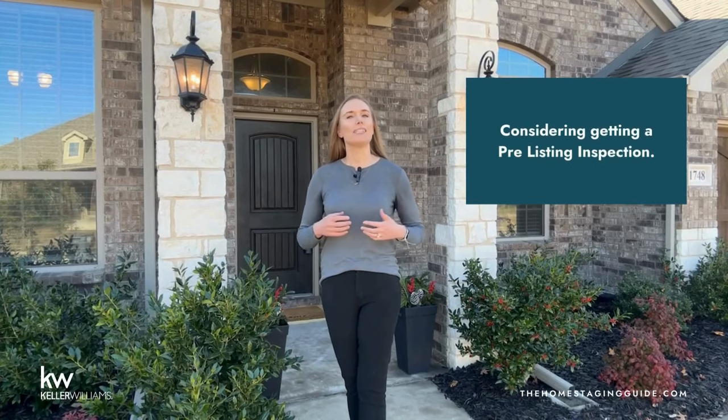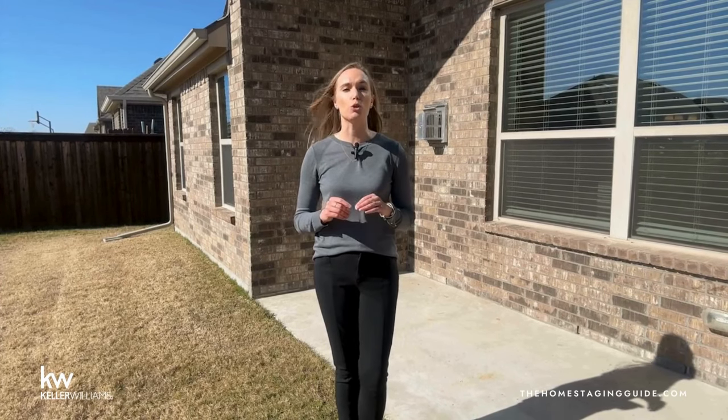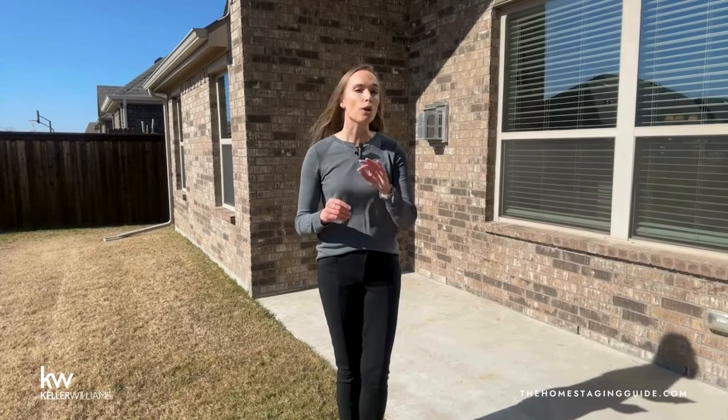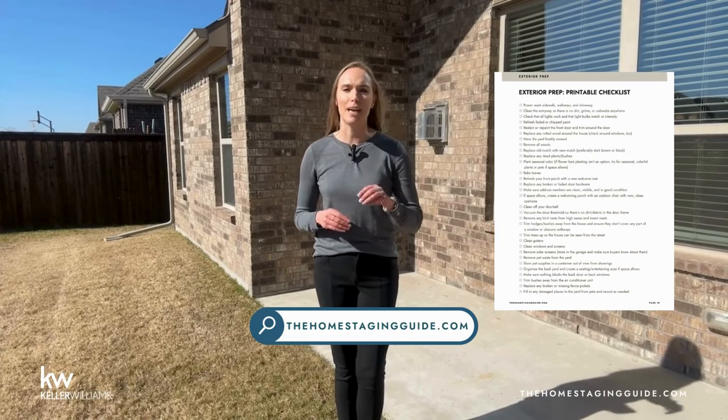Be sure to remember your backyard. Clean up your back porch or patio, and if you're able to add seating, go ahead and do it. Remove any evidence of pets and make sure to clean up any pet waste in the backyard before showings, since a serious buyer will often walk around the home and through the yard. For our printable checklist to help guide you through prepping the exterior, go to thehomestagingguide.com to get your copy.